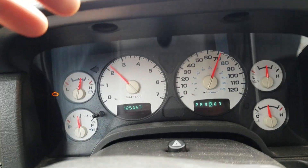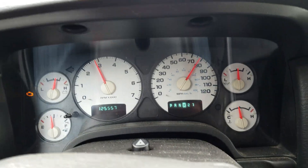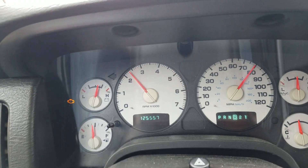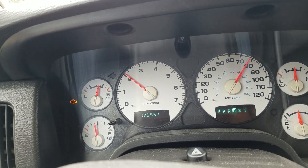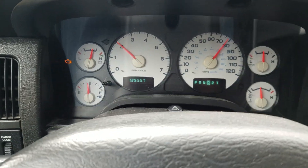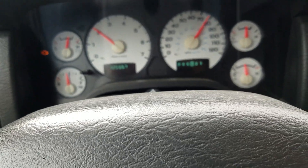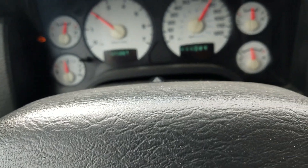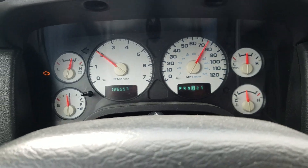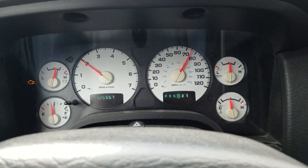Here's the passing gear right there — it'll go, but as soon as I let off, there it goes. It's like it almost wants to kick down a gear, and then it's back in overdrive and just fine.